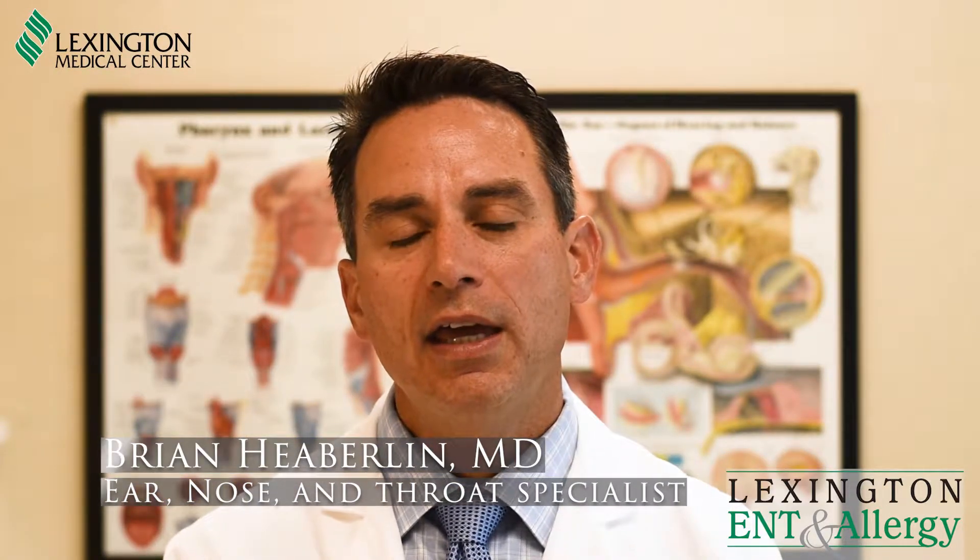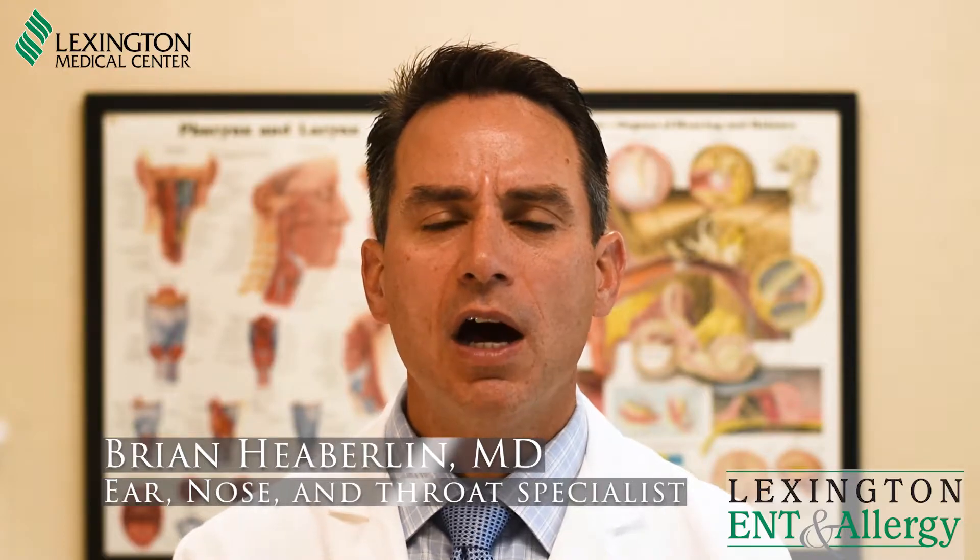Hi, Dr. Brian Heverland here with Lexington ENT and Allergy. Neck masses are relatively common, and as otolaryngologists we often remove these neck masses either to obtain a biopsy or to try to definitively treat the problem.